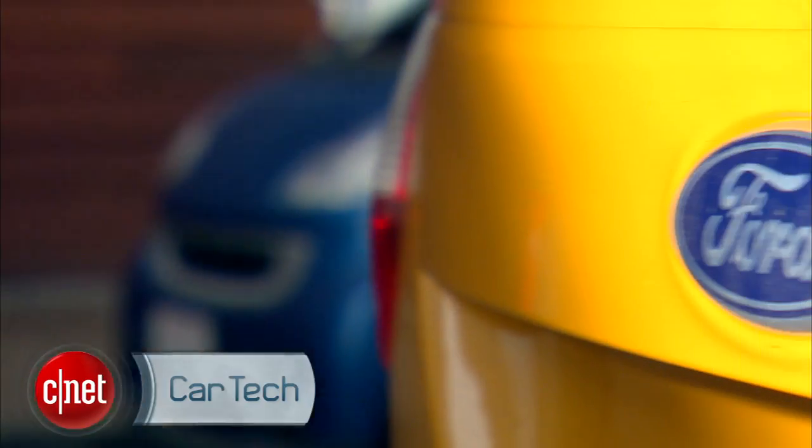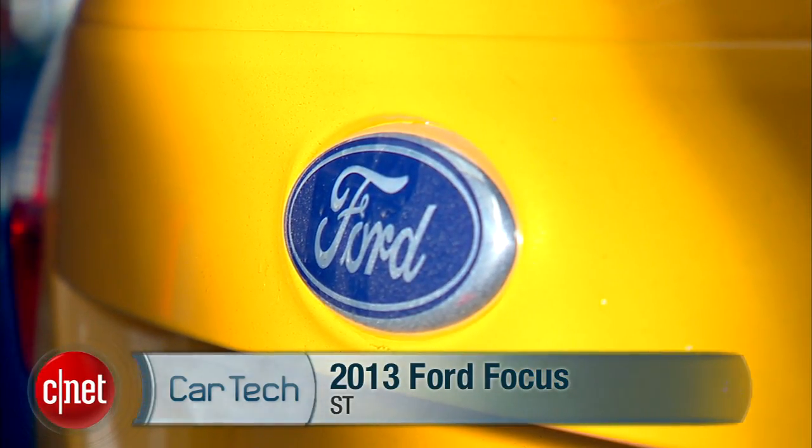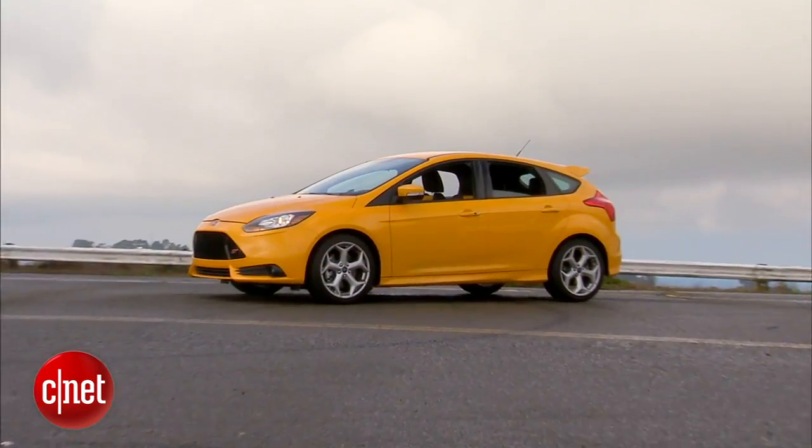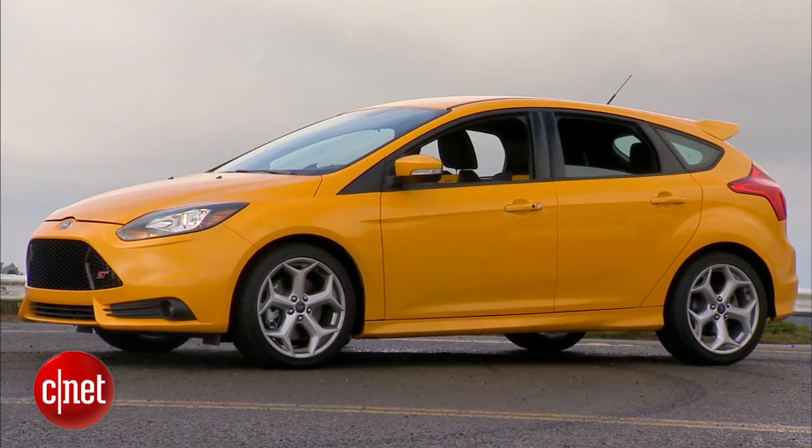Hot's a funny word. It can refer to the temperature of tap water or a blowtorch. This is more of the latter. Let's drive the 2013 Ford Focus ST and check the tech.